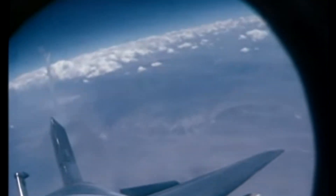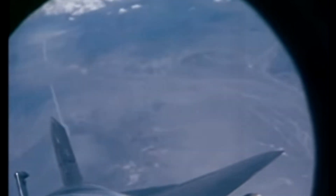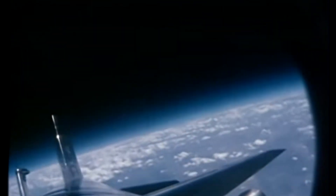Knight's flight was not without incident, however. During his descent, the X-15 experienced some control problems, and Knight was forced to make an emergency landing at a nearby airfield. Fortunately, he was able to bring the aircraft down safely.